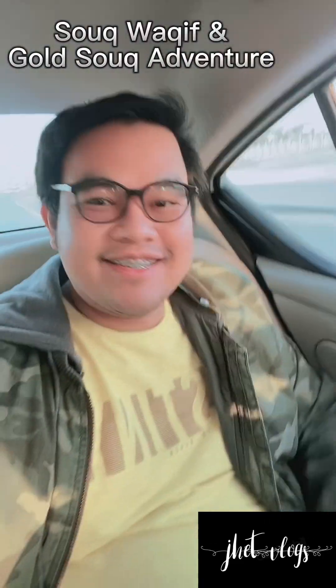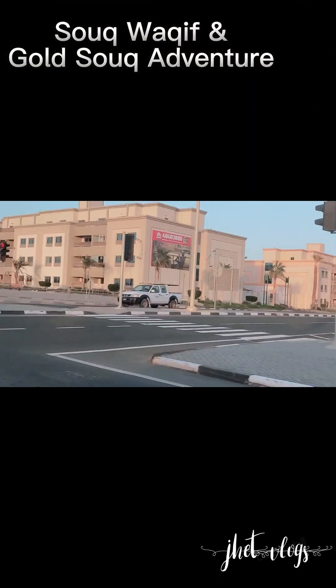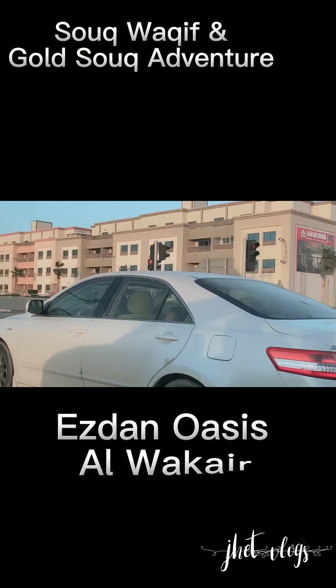Hello guys! Welcome back to my channel. It's me, Jetsa, for today's video. Me and my roommates, Chito and Renmark, decided to go to Gold Souk.